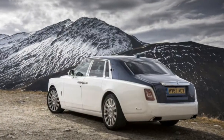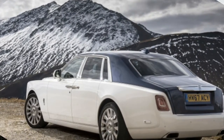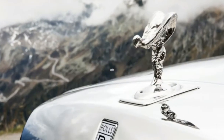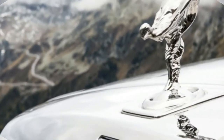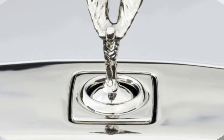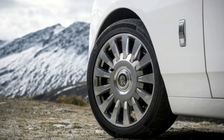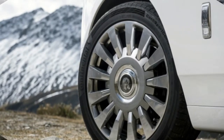The first Rolls-Royce Phantom was produced as long ago as 1925, and the company claims the nameplate is the longest serving in the automotive industry. While that's true, there have been long gaps between some of the earlier generations. Regardless, this all-new 8th generation model — referred to simply as Phantom in the style of a monarch or a Star Wars sequel — directly replaces the 2003-era Phantom 7, which was the first Rolls-Royce developed under BMW ownership.